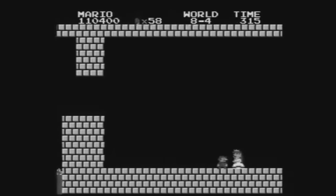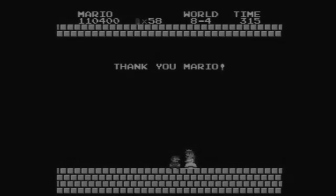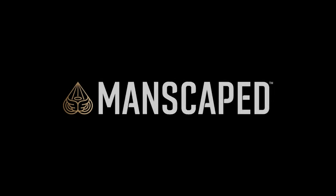Stick around to find out about some unearthed history in this classic game. This video is sponsored by Manscaped.